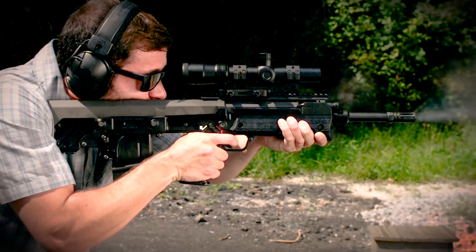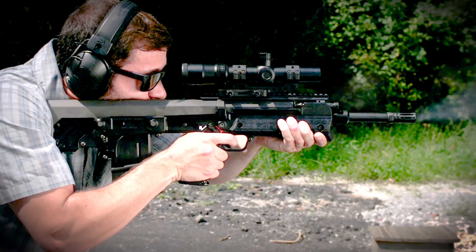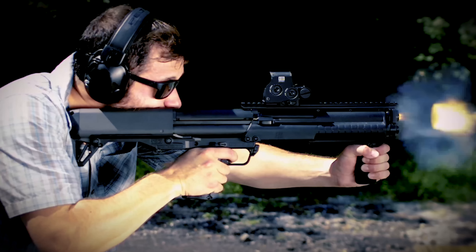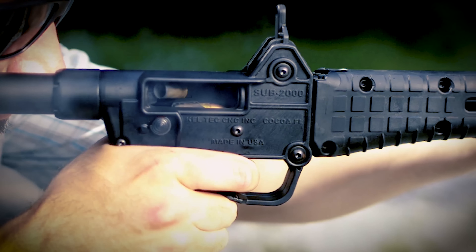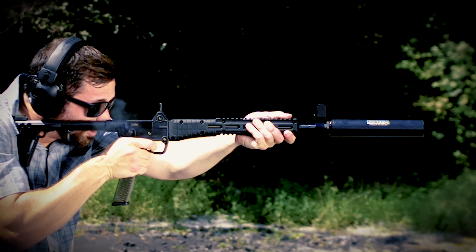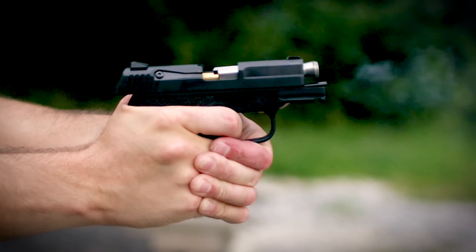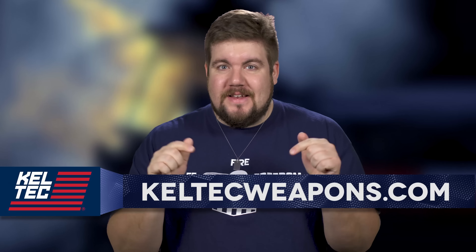Kel-Tec offers some of the most interesting and innovative firearms in recent memory. Whether you're into bullpup rifles like the RDB or RFB, or maybe the KSG bullpup shotgun in short or gigantic configuration, or maybe you just want to plink around with pistol caliber stuff like the Sub-2000 or PF9 — they make something affordable for everyone. To learn more, check out keltecweapons.com.